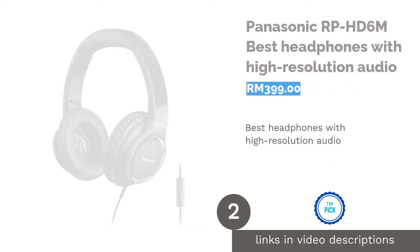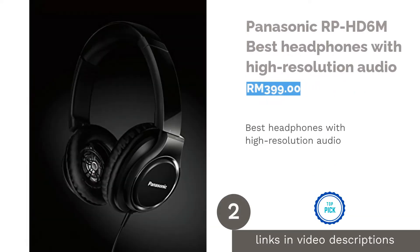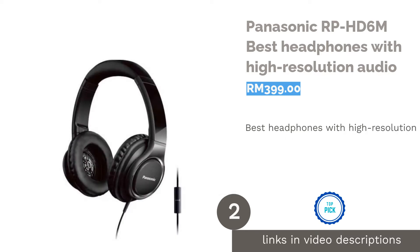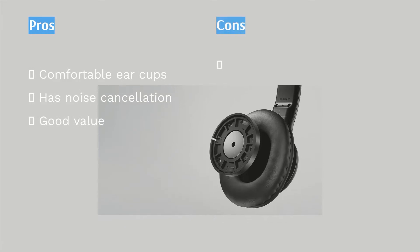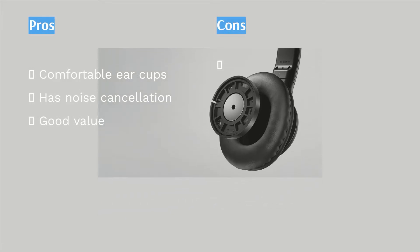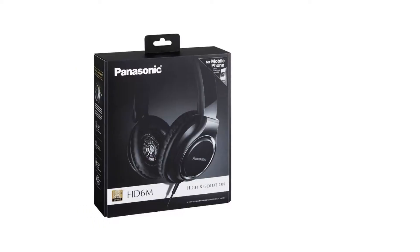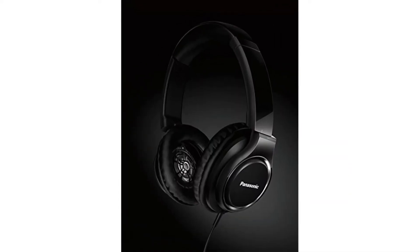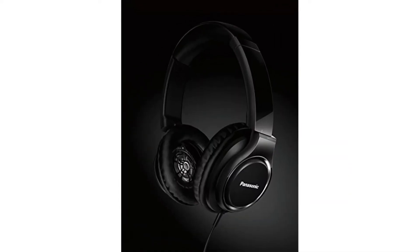The second product on our list is the Panasonic RP-HD6M, best headphones with high-resolution audio. To truly enjoy high-quality music, you'll need a pair of great headphones capable of reaching a wide frequency range, as high as possible. Either that, or you can get a pair of headphones with a transformer, which the Panasonic RP-HD6M has.